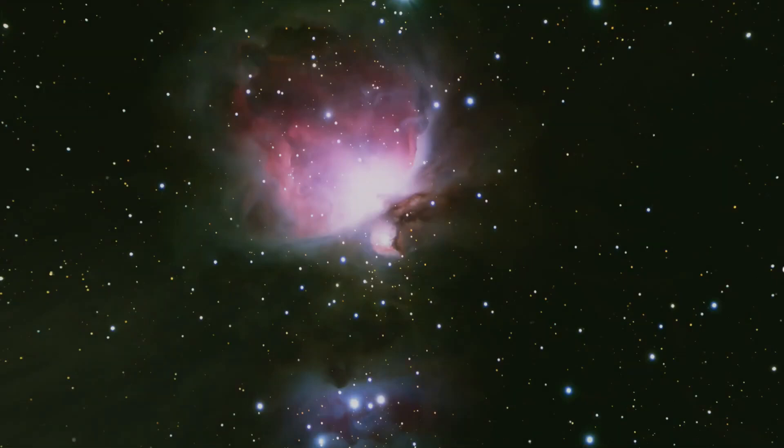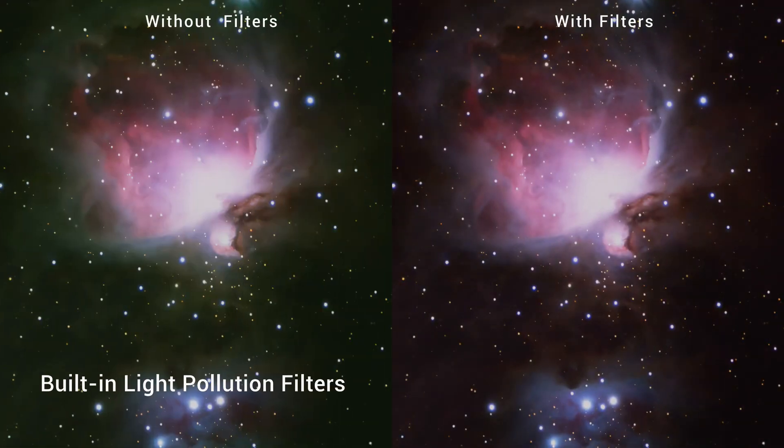For those wanting a quick, easy gateway into the night sky, the S30 delivers in spades.